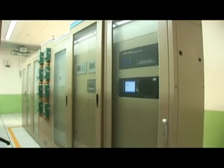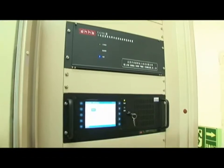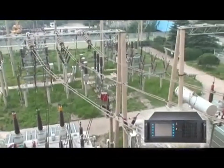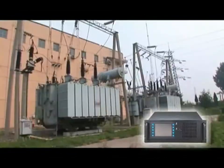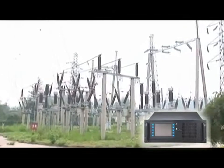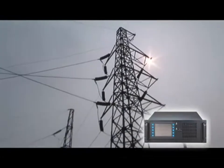Our 4U industrial computer can be installed with as many as 15 multifunction data acquisition cards that are fully integrated with the host unit. It also supports remote accessible control devices with interference immunity and easy-to-use human machine interfaces, making the operation of the system more convenient than ever before.